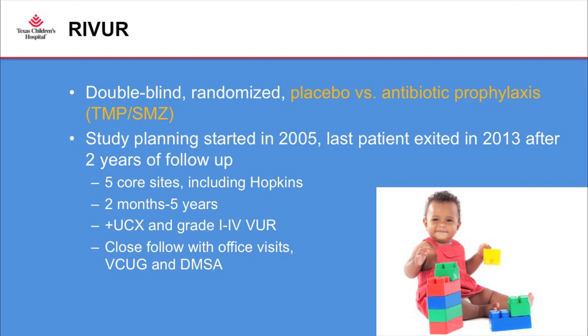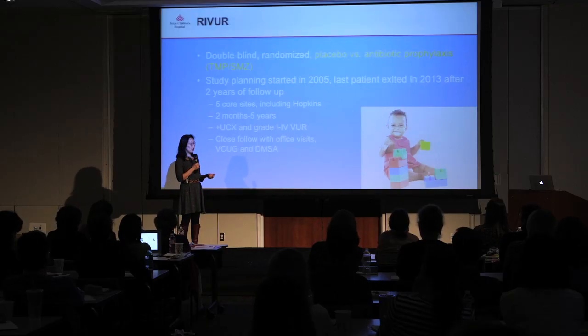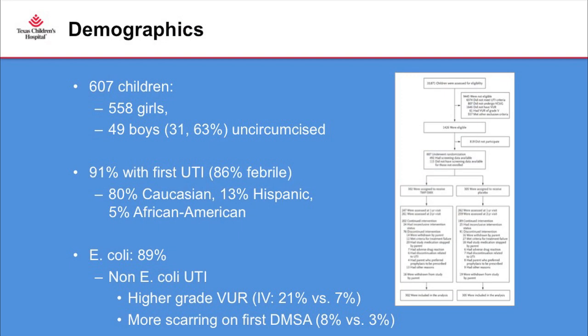Study planning started in 2005, patient enrollment ended in 2013, with a full two years of follow-up. I was co-PI at Hopkins, and one of my mentors was a main PI for this study. There were five core sites, and patients were followed closely by nurse practitioners and study coordinators who visited homes to measure antibiotic compliance. Kids received either a sugar placebo or the active medication, and all children had to have a positive urine culture and confirmed urinary reflux.